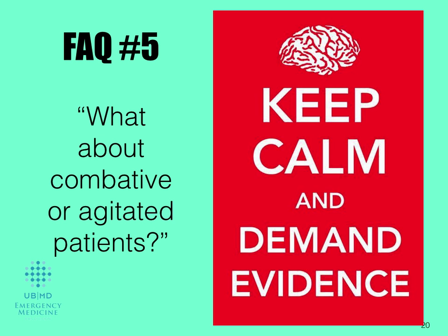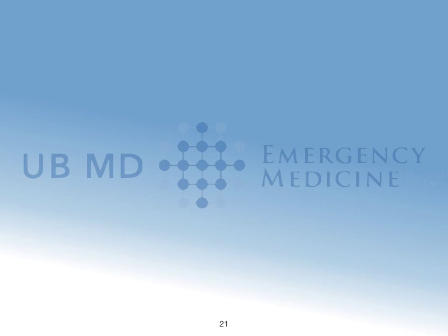What about a combative or agitated patient? In general, strapping an agitated patient to a long spine board is probably going to make things worse. If you've ever done this, you know exactly what I'm talking about. Keep in mind that that patient may also vomit — especially when we give them things like naloxone or there's alcohol on board. Not having them strapped onto a rigid board is going to help you put them in a better position so they don't aspirate.